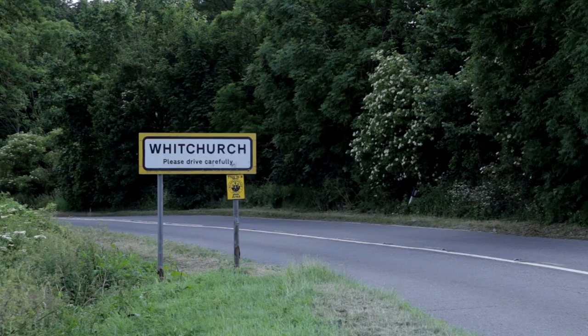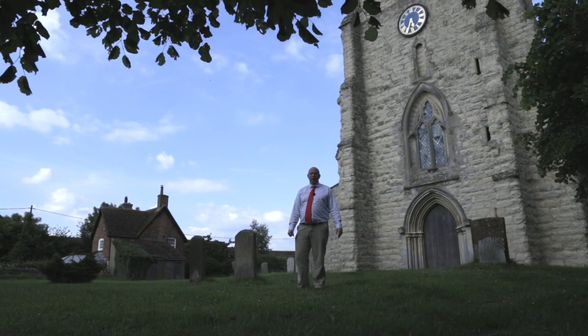Manor Farm Whitchurch is located five miles north of Aylesbury and 12 miles south of Buckingham. It enjoys an elevated position with commanding views over the surrounding countryside.